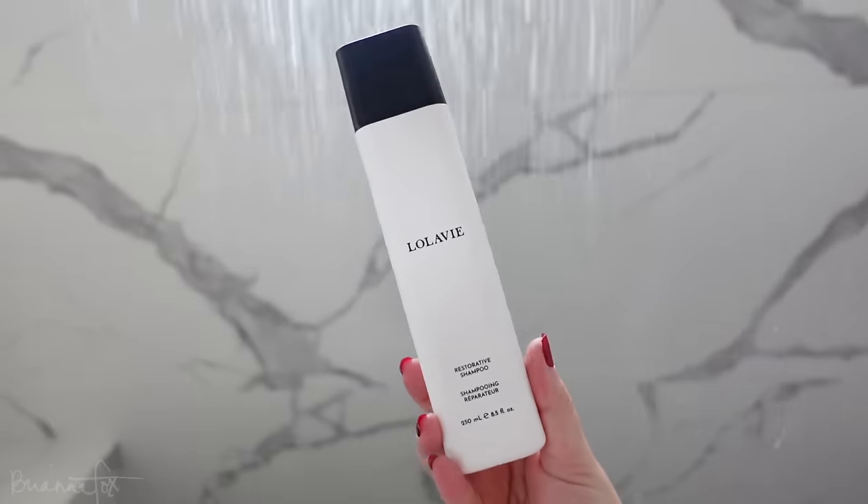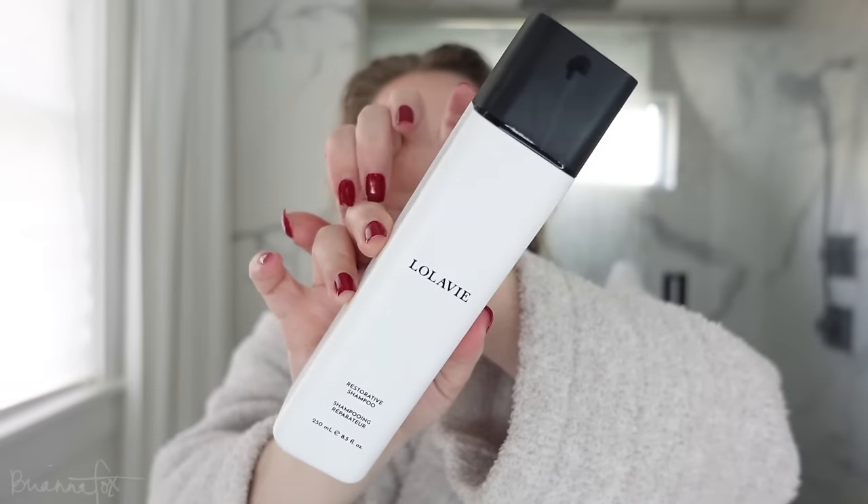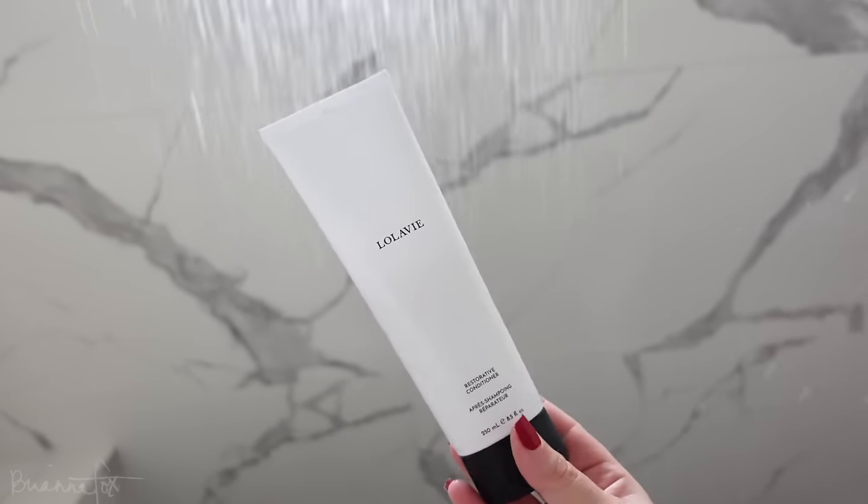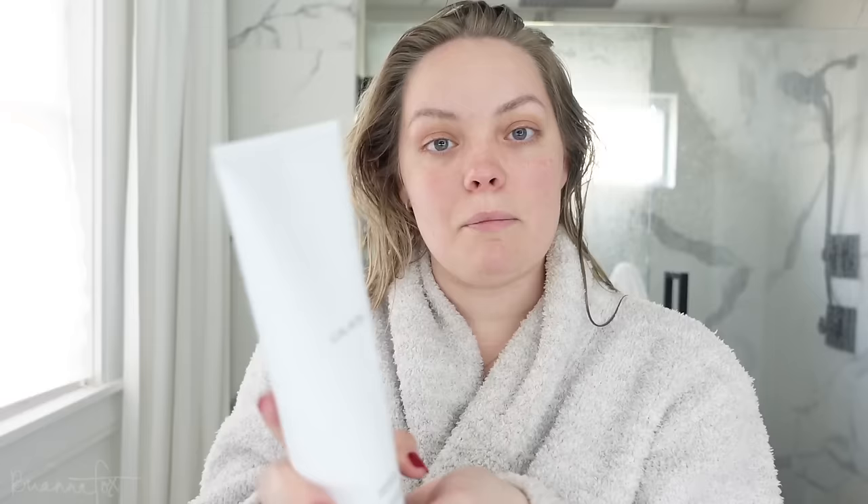I got the restorative shampoo — it's already half gone — and the conditioner is half gone because I use a ton of conditioner. This is just a really good daily hydrating shampoo. I've been washing my hair every day recently, sometimes every other day. I use it with a little scalp scrubby to help with hair growth and stimulate the hair follicle. Then I follow up with the conditioner — you need a generous amount from mid-lengths to ends.